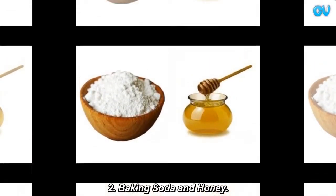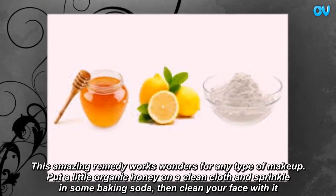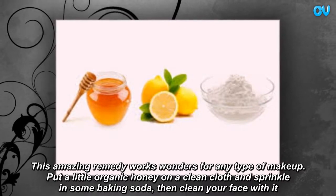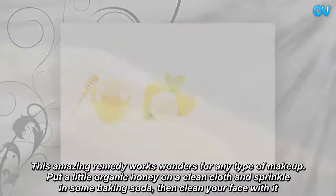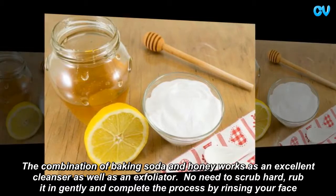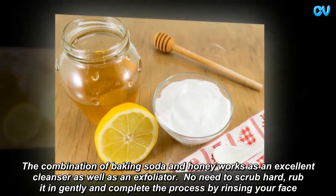Baking soda and honey. This amazing remedy works wonders for any type of makeup. Put a little organic honey on a clean cloth and sprinkle in some baking soda, then clean your face with it. The combination of baking soda and honey works as an excellent cleanser as well as an exfoliator. No need to scrub hard — rub it in gently and complete the process by rinsing your face.